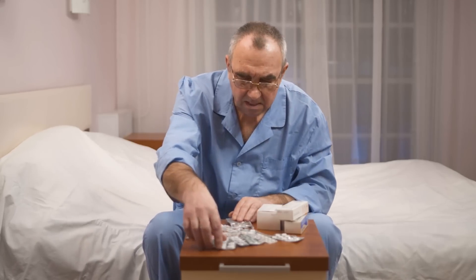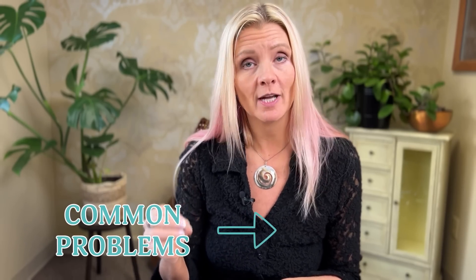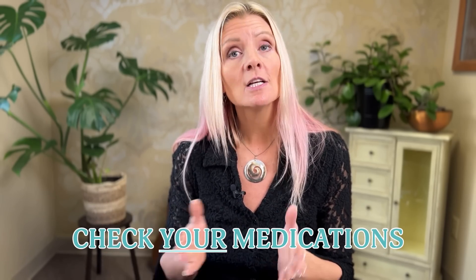Have you ever looked at all of your medications and thought, I take a lot of pills? Yes, my doctor thinks these are good for me, but do I really need all of them? Are they all really helping me? And are any of them actually hurting me or my brain or my memory? In this video, I'll cover some common problems that make our doctors want to prescribe medication, the three top medications prescribed that might help the condition they're prescribed for but can also hurt our brain and memory. At the end, I'll give you a link to a resource where you can easily check all of your medications.